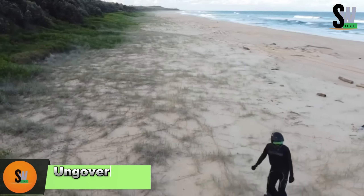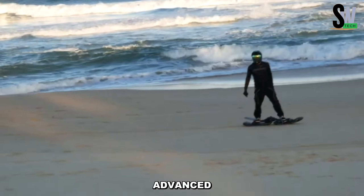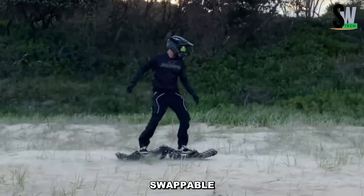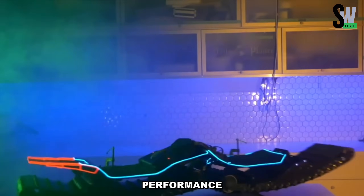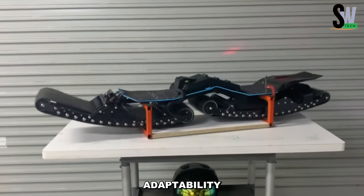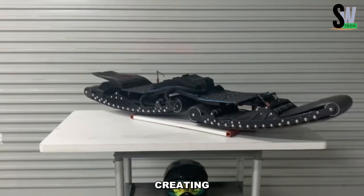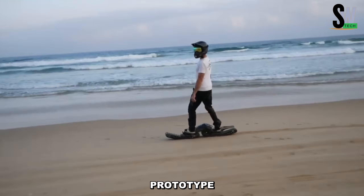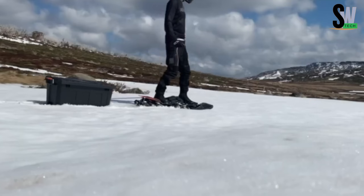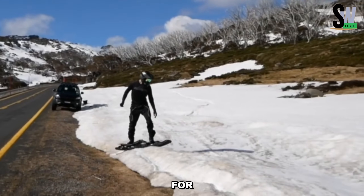The Ungoverned Vendetta, introduced in 2023, is a groundbreaking electric power board featuring a skateboard-like deck powered by centrally placed internal drive brushless hub motors, driven by a swappable central battery pack. What truly sets the Vendetta apart is its twin-track articulated tank-style system, enabling unmatched maneuverability and adaptability. Riders control the board using a handheld wireless controller, allowing for smooth acceleration and braking. Currently in the prototype stage and handcrafted for testing, the Ungoverned Vendetta is poised to revolutionize personal electric transportation.